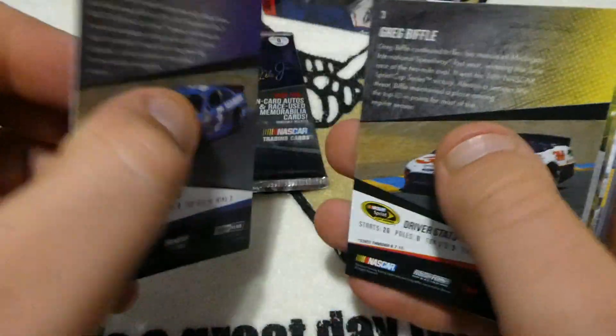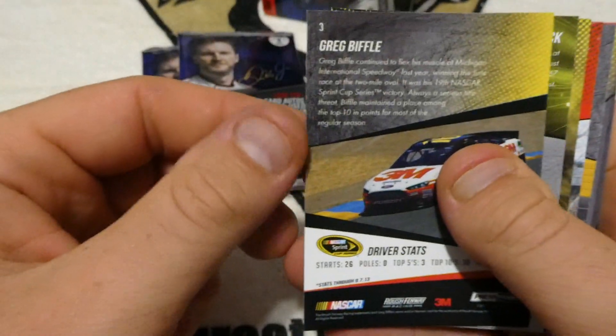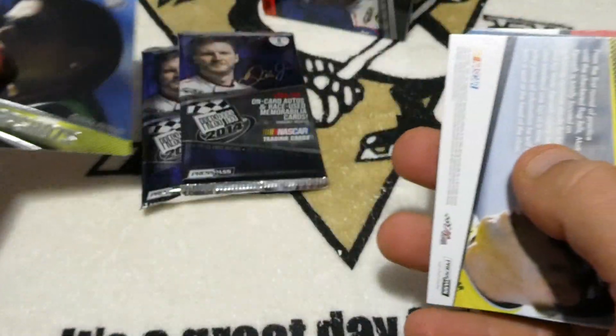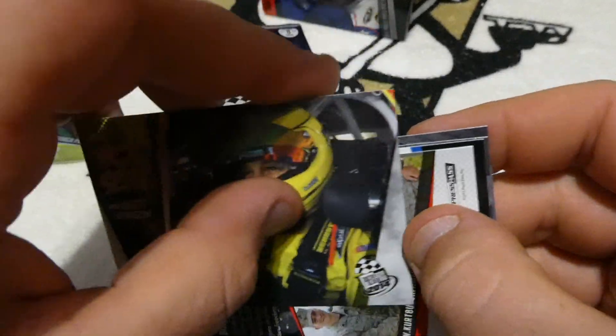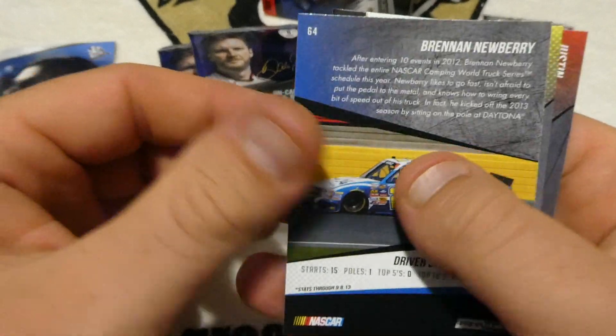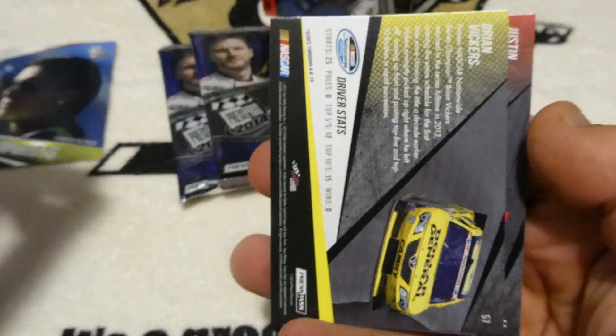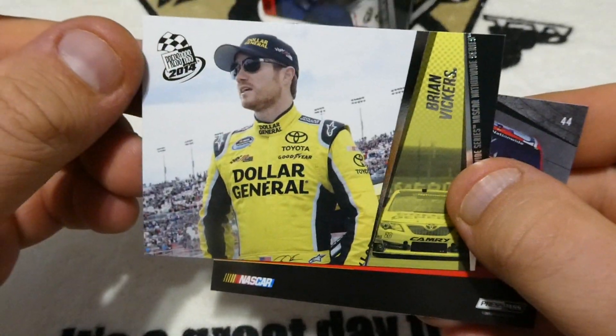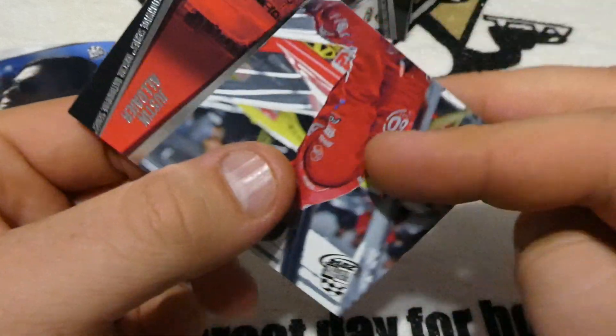Pack two: We have Casey King, Greg Biffle, Danica Patrick — that's a cool-looking card — Matt Kenseth. Pretty cool cards. We have Kurt Busch Foundation, Brendan Newberry in Trucks. We got Brian Vickers in his Xfinity Series ride, and Justin Algar.